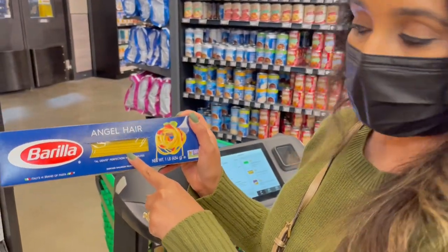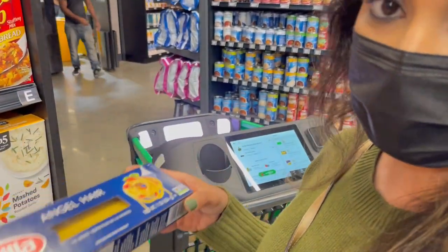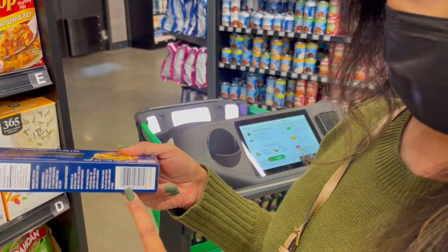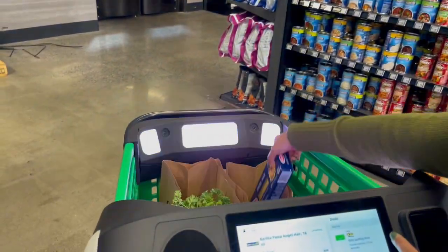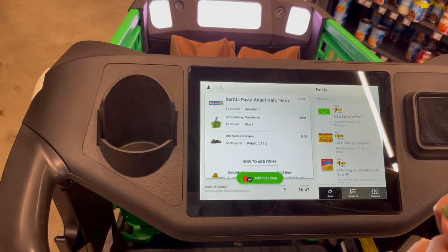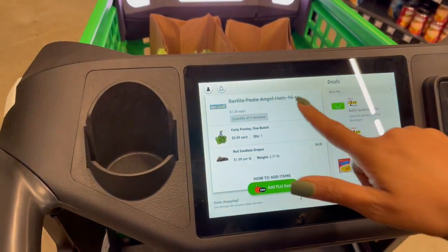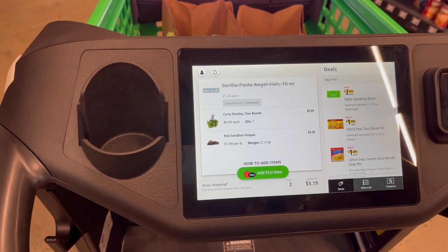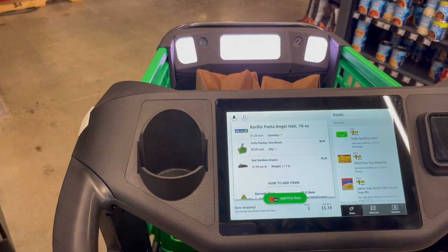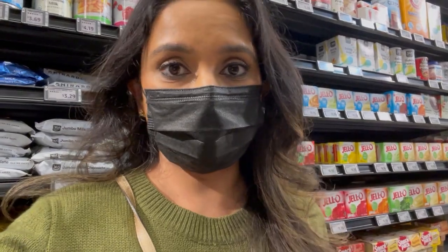Now I have this box of pasta. For packaged items like this, you don't need a PLU code — you just pick it up and place it in the cart, but make sure you don't cover the barcode. It takes a picture of the barcode and it shows up automatically. If you remove the item, it automatically removes it from your cart — no need to call for assistance. Very convenient!